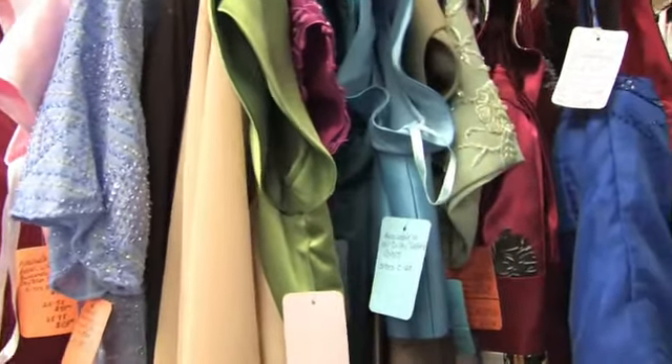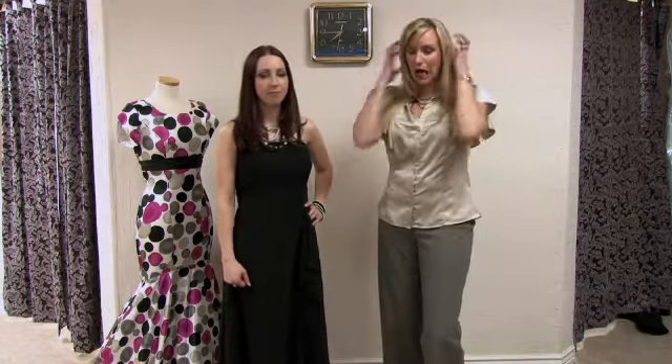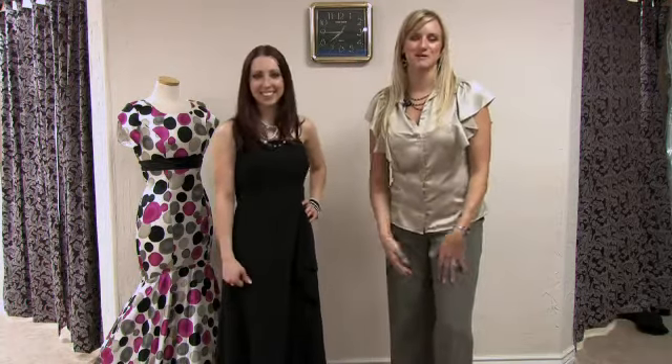Hi, my name is Tressa. I'm from Total Style Solutions. Today we're at Azure Bridal and we're talking about dresses to wear for Christmas parties. You get all those invitations that time of year and wonder what do I wear? So let's talk about that.